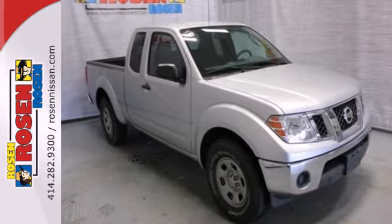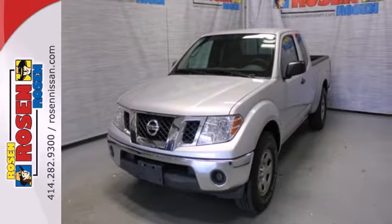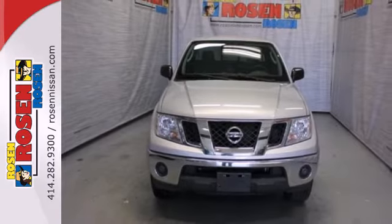The economical Frontier gives you so much for so little with great performance, spacious interior, unmatched versatility, and the always rock solid Nissan quality.